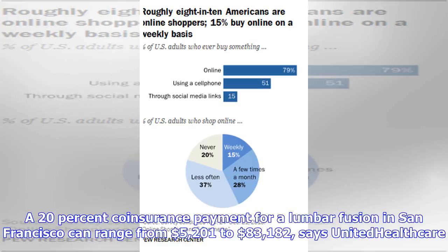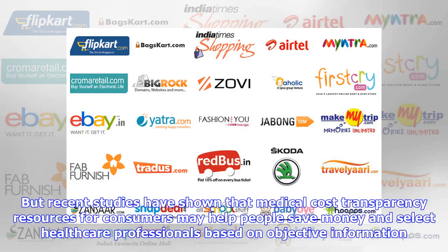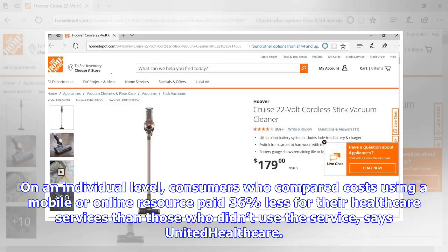Nearly one-third of Americans have used the internet or mobile apps during the last year to comparison shop for healthcare. Recent studies have shown that medical cost transparency resources may help people save money and select healthcare professionals based on objective information. On an individual level, consumers who compared costs using a mobile or online resource paid 36% less for their healthcare services than those who didn't, says United Healthcare.